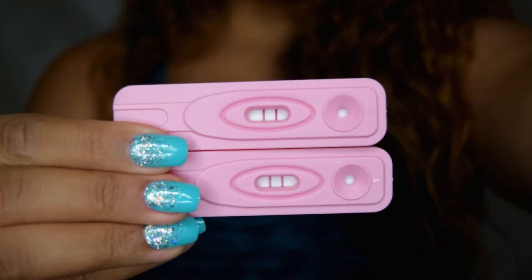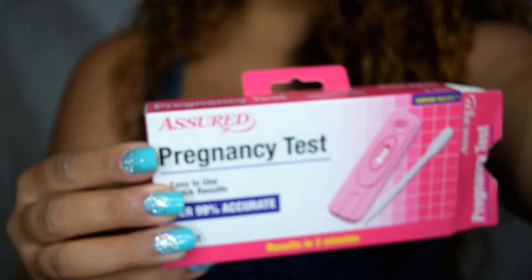The other one is the pink box called Assured — over 99% accurate. Again, you use the drops. These came out positive. And this is the box.